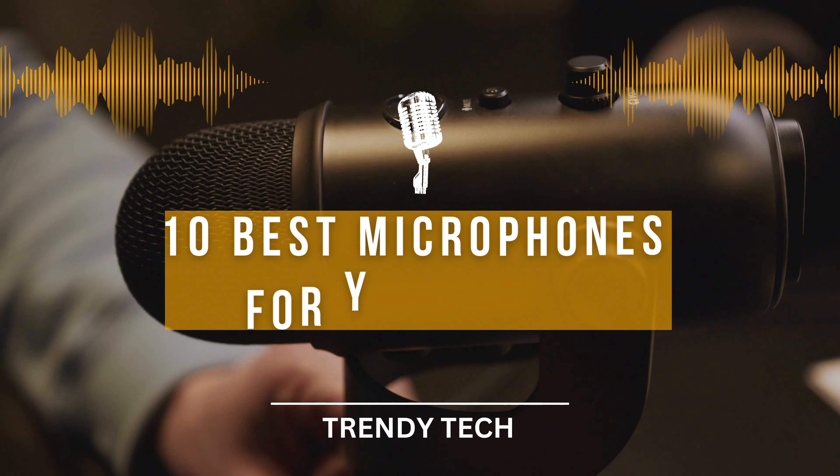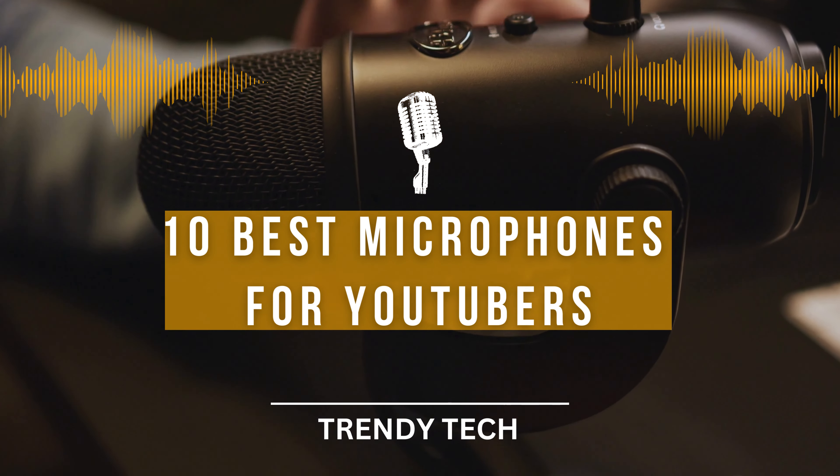10 Best Video and Audio Recording Microphones for YouTubers. Hey there, YouTubers. Welcome back to Trendy Tech, the go-to place for all things tech and content creation. Today, we're diving into a topic that's essential for any aspiring or experienced YouTuber: finding the perfect microphone for your video and audio recording needs.